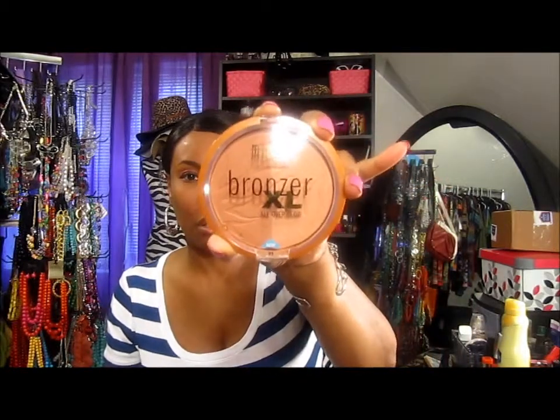First I'm gonna start off with the bronzers that I got. I got one Milani bronzer - this has been out for a while. So Mr. Bronzer Excel right here. This is normally eight dollars or something, but it was reduced so I got it for like four dollars or some change.